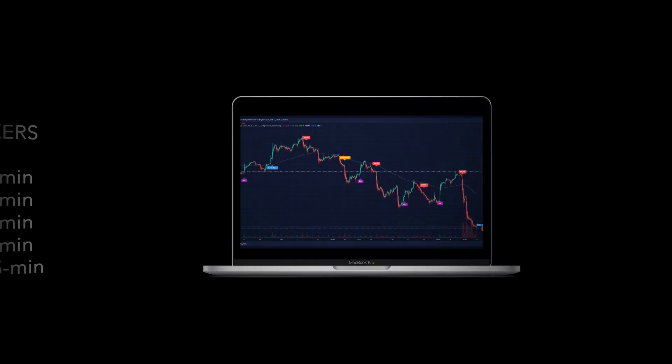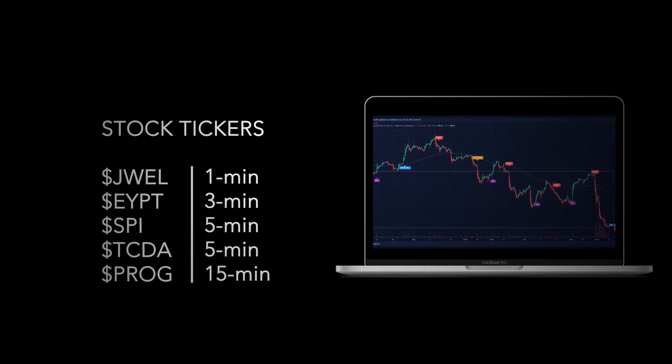This is Sucha Algo. Today is November the 17th of 2021. We will be looking at stock tickers GWEL on a 1 minute time frame, EYPT on a 1 minute time frame, SPI on a 5 minute time frame, TCDA on a 5 minute time frame, and PROG on a 15 minute time frame. Our algorithmic trading strategy allows customers to identify both retail and institutional trading patterns in real time, and we also offer automated trading.